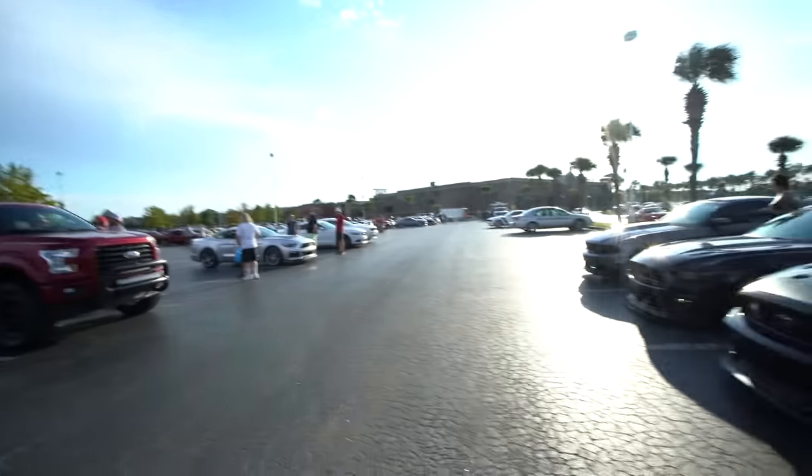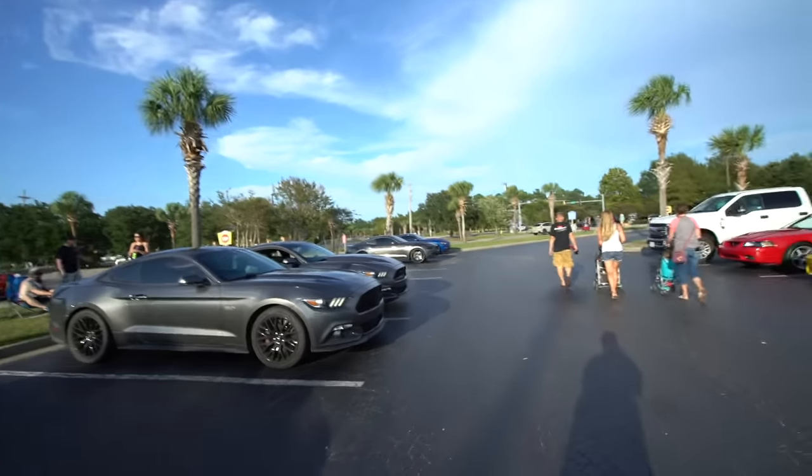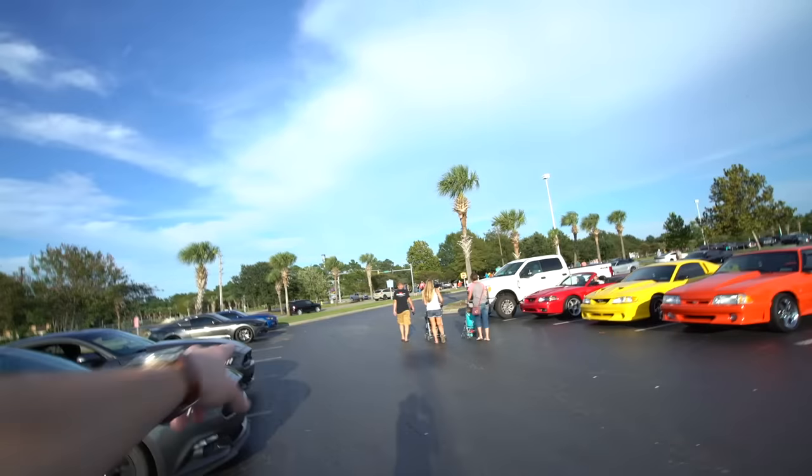Here's our lineup. We pretty much completely dispersed at the meet — only two people got pulled over leaving, nothing too crazy. We are going with JD, who's walking away, and we're getting some burgers.